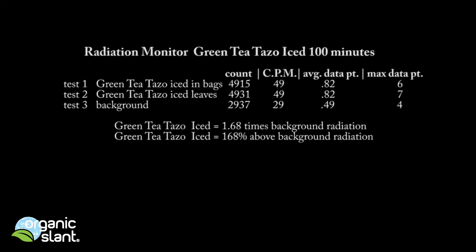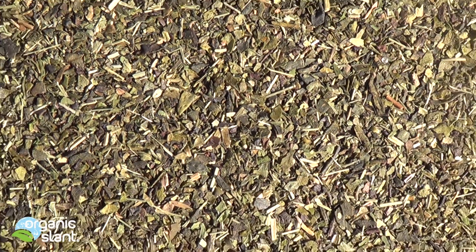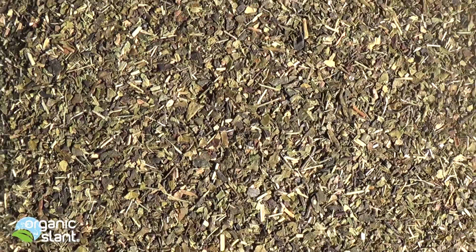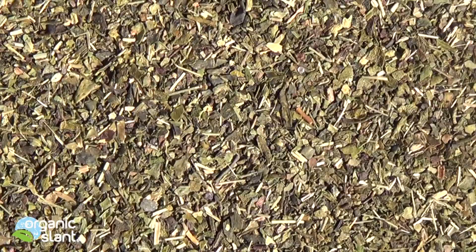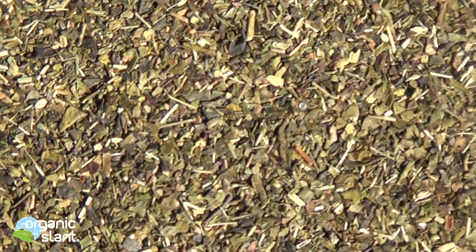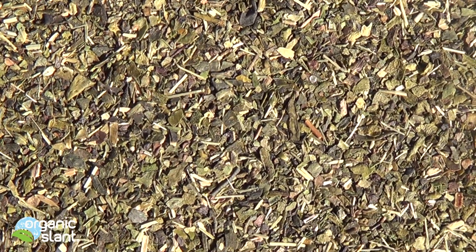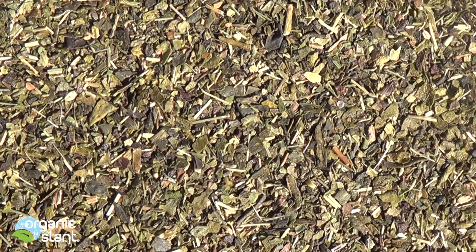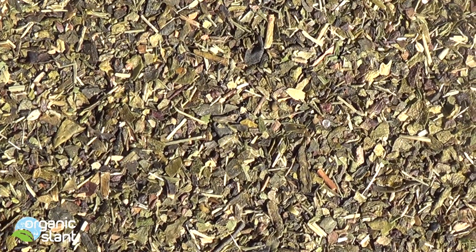My conclusion on the Tazo iced green tea: the 0.82 reading is a little bit more than slightly above background, so I believe the detector doesn't lie — it just picks up what it's sensing. I do believe there is something in here. I can't identify it, and that's all I can say. We'll see if it gets better in the future, and that's what these tests are all about.